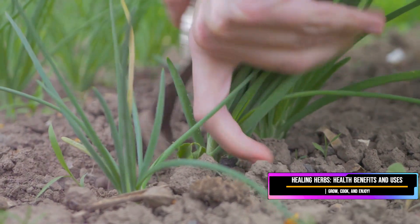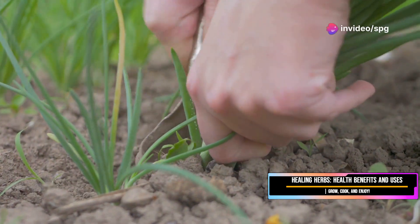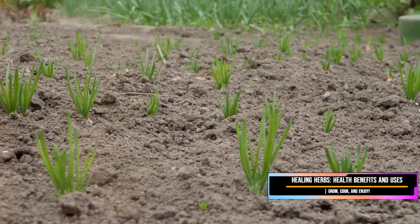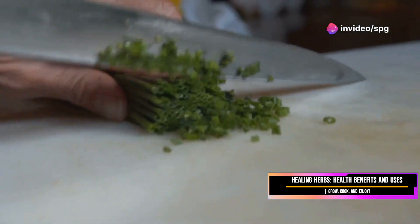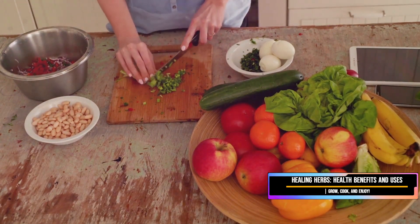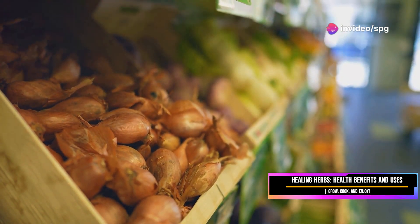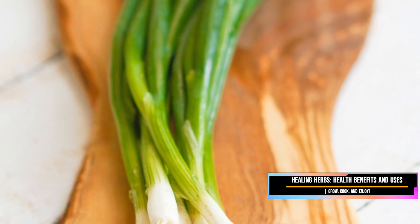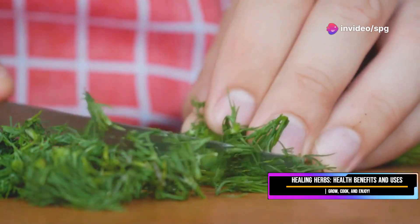Chives are often overlooked in the culinary world, but they truly deserve a spotlight of their own. These slender green stalks are not just a garnish — they are a versatile ingredient that can elevate a variety of dishes. Chives are part of the onion family, but they're like the sophisticated cousin who always shows up looking elegant and refined. Unlike their more pungent relatives, chives offer a subtlety that can be both refreshing and intriguing.